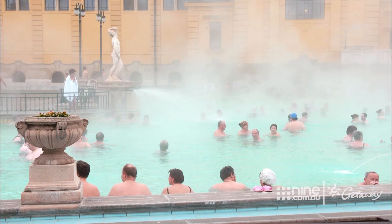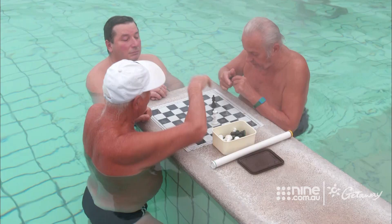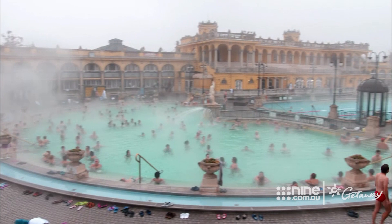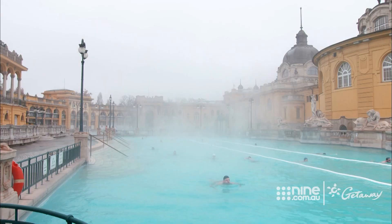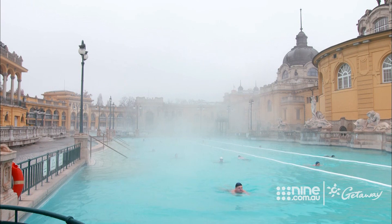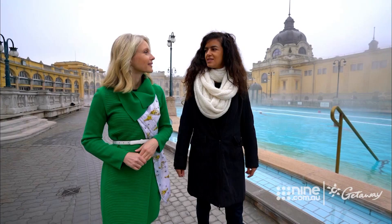While the waters are known for their medicinal properties, curing everything from arthritis to muscle aches, for some it's simply the solution to an ailing social life. Some people actually spend the whole day in here. It opens at six in the morning, and they might still be here at ten in the evening when they close.